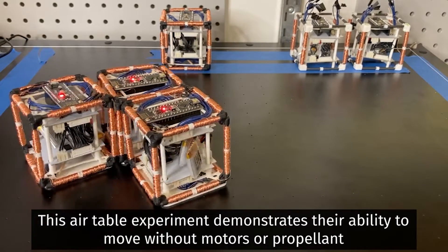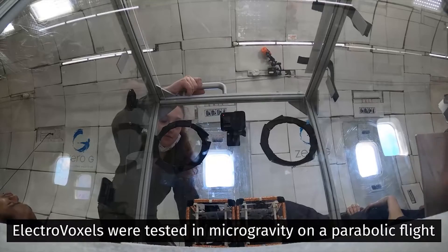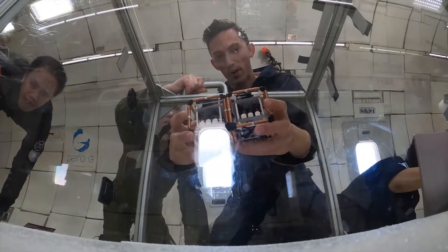The development of self-sorting storage containers may be possible with a later version of electrovoxels. Researchers note that more extensive modeling and optimization is needed to make it easier for the robots to reconfigure in Earth's gravity.